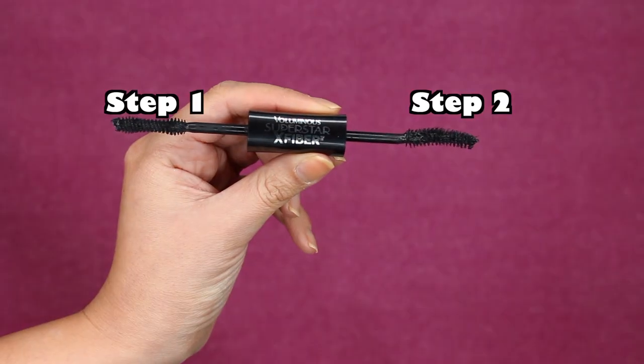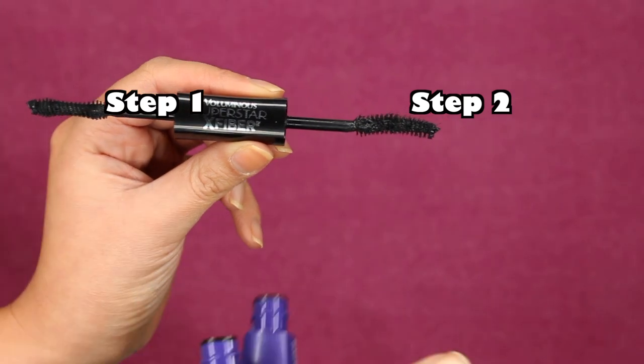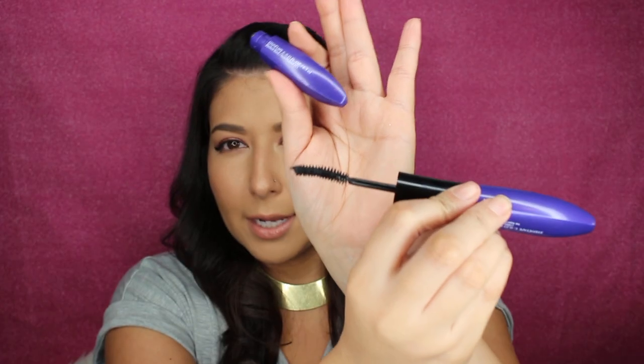Step one, the primer, has 0.22 fluid ounces, and step two, the mascara, is 0.21 fluid ounces — very similar. The wand is very interesting: it's dense, almost an hourglass shape. On the other side is the mascara wand with a little bit of a curved bristle, and I can see the fibers hanging off. I was originally going to test it against my L'Oreal Lash Paradise, but that one looks a little sad and dried out, so it wouldn't be a fair comparison.